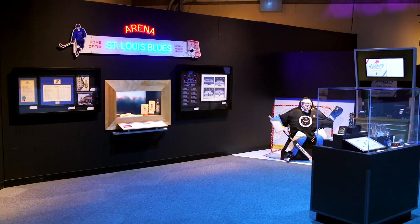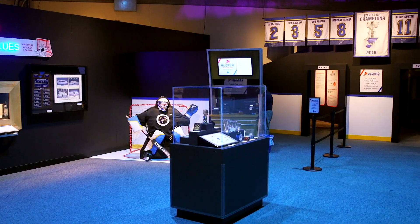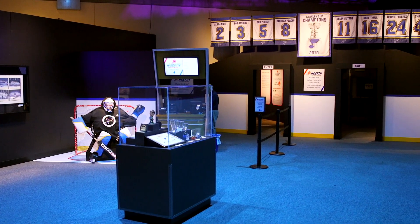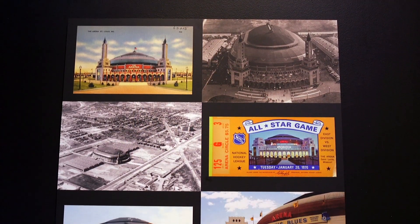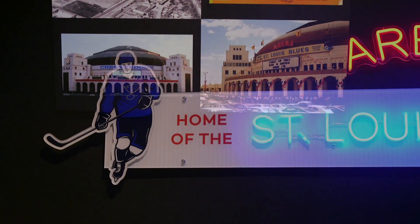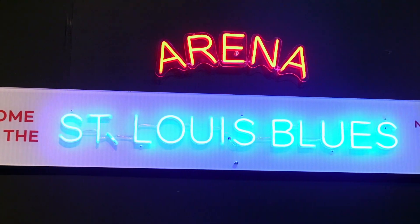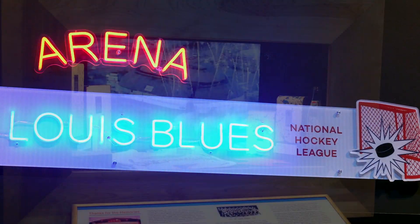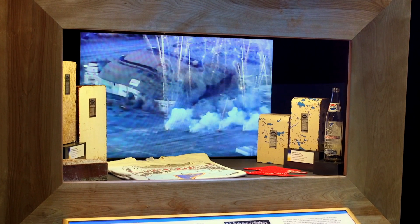Those of you who are longtime fans may recognize that as you enter the exhibition, we've recreated parts of the old arena where the Blues used to play up until 1994. That's an important story — where it came from, why the arena was originally built (because it wasn't originally for hockey), and how important it became once the Blues took home there. It'll be a nostalgic trip and a way for longtime fans and brand new visitors to have a conversation about some cool old stories.